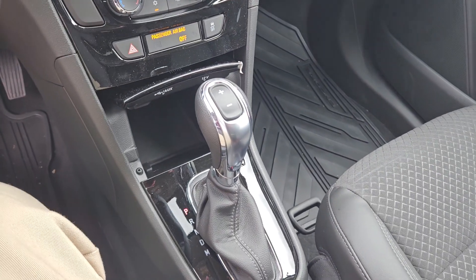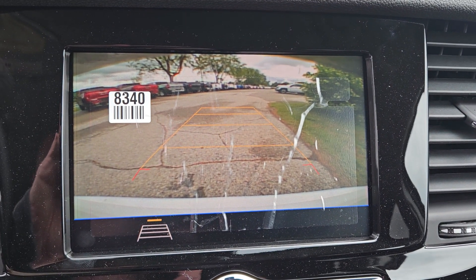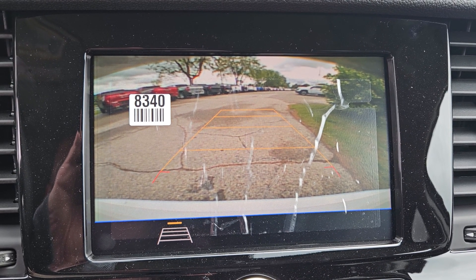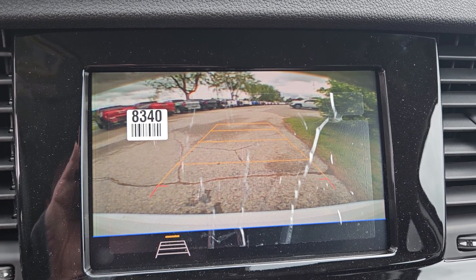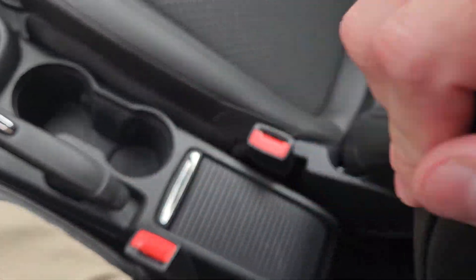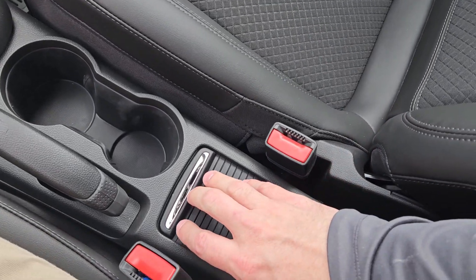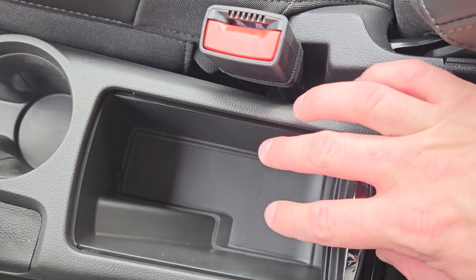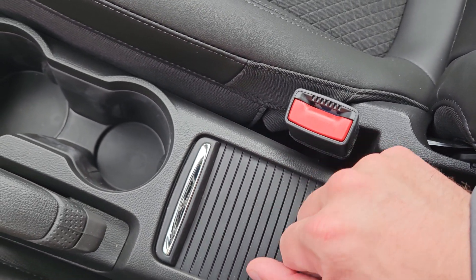This is a six-speed automatic transmission. If I throw it into reverse, you can see you also have a nice backup camera showing you a wide variety of what might be behind you as a potential hazard. A leather-wrapped armrest, which is very comfortable for the driver's side. My wife usually tries to steal mine when we're driving. And then here's a little hidden door, so you can easily hide some valuables right here in the front row of the vehicle.